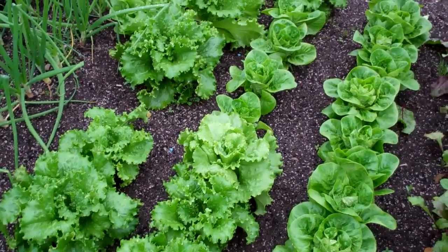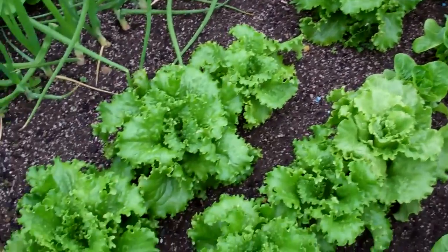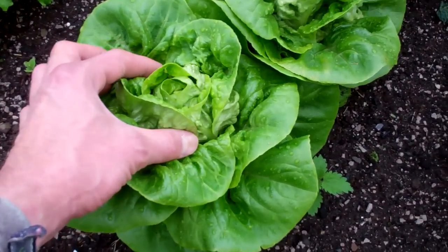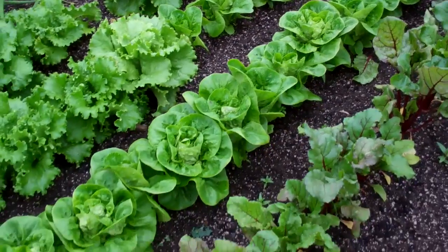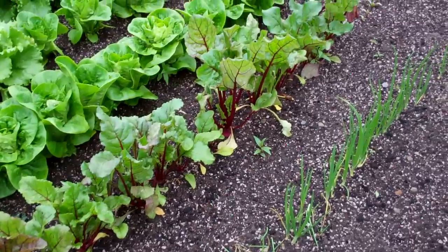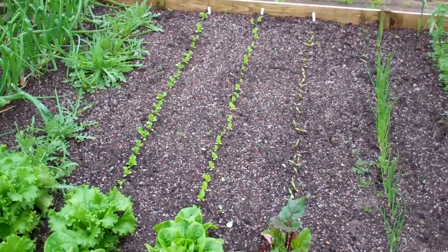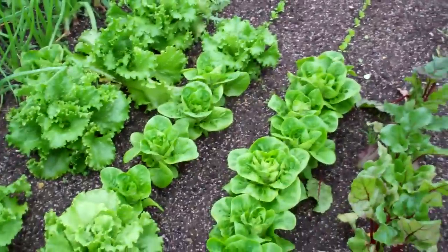The lettuce is absolutely flying away — they just seem to love the wet weather. The frilly ones are not quite ready, but the cos one, a little gem, has a nice little heart in it now so I'll be taking some of those pretty soon. Then the beetroot — I sowed them in two separate successions, and as you can see I've got some more young beetroot and lettuces coming over there just to follow on.